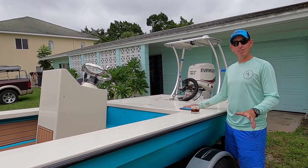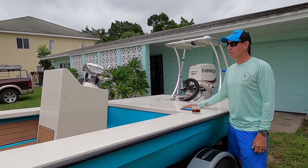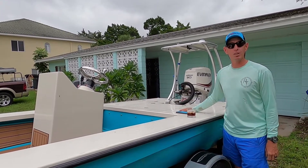So if anybody's on the fence with an East Cape Vantage, here's one. If you want to demo it, ride it, call me, shoot me a message, let me know. Be glad to put you on the boat — you can give it a go.